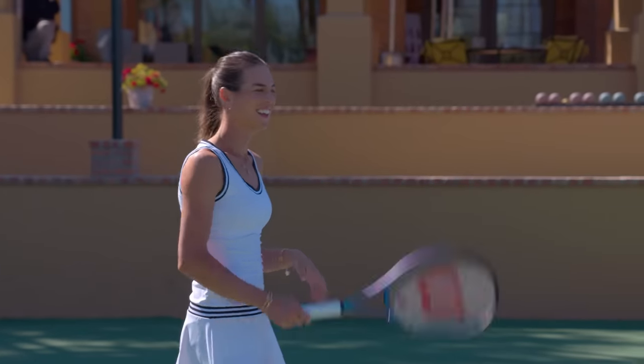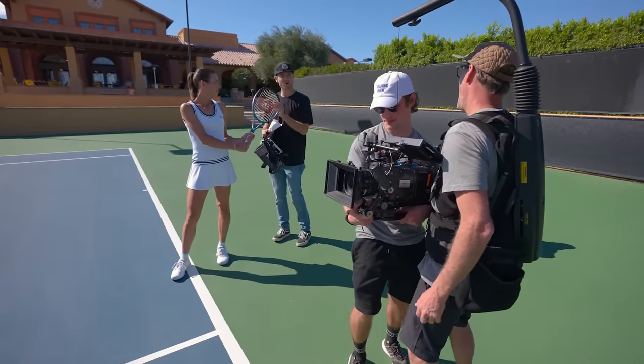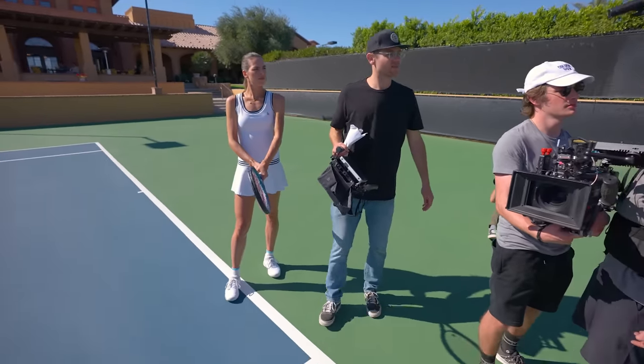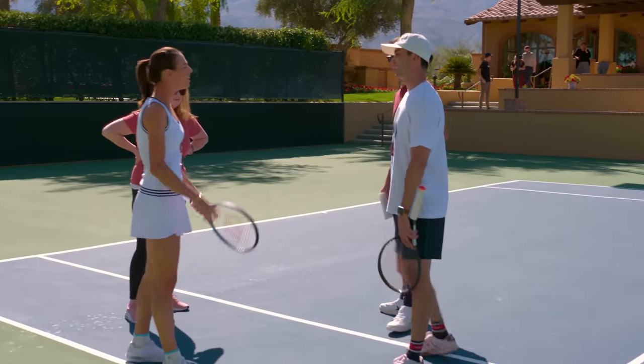Beauty, to me, means confidence. Life, I feel like, is such a rollercoaster and there are so many ups and downs, no matter how it's going. You have the confidence in yourself that in the end you're going to get to where you're headed. Beauty off the court is being completely yourself. That's kind of how I grew up with my parents — they always taught me just to be who you are all the time. It's way easier than pretending.